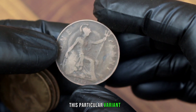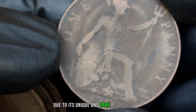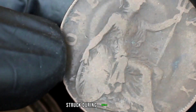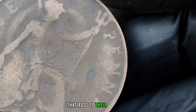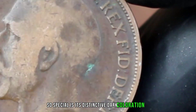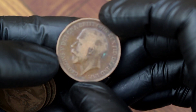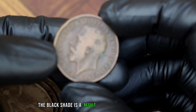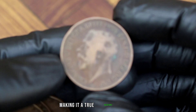This particular variant is highly sought after by collectors due to its unique and rare appearance. Struck during World War I, these coins have an intriguing history that adds to their allure. What makes the 1917 blackshade penny so special is its distinctive dark coloration, which sets it apart from the standard bronze pennies of that era. The blackshade is a result of the coin's composition and the minting process, making it a true collector's gem.